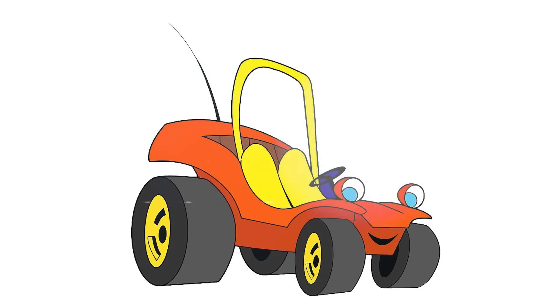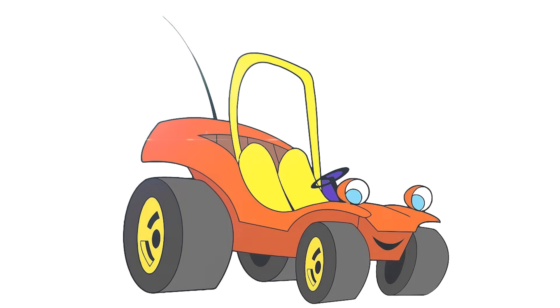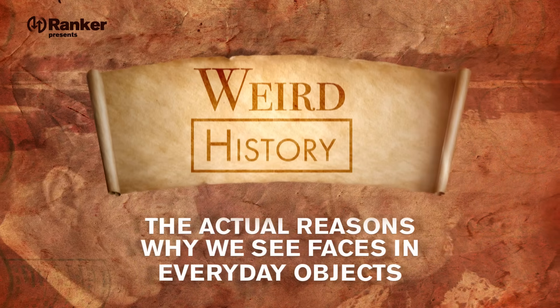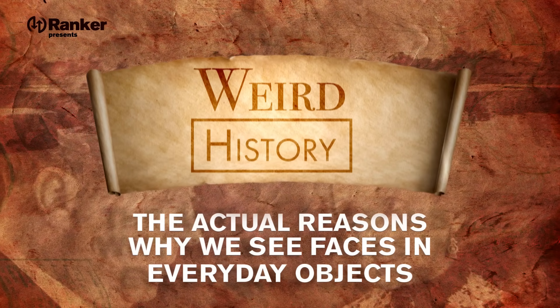From the man on the moon to the fronts of cars, people see faces in the strangest of places. But have you ever wondered why? There's a name for that phenomenon: pareidolia. It describes humans' ability to identify discernible images in places there aren't any. So today, we're going to take a look at the actual reasons why we see faces in everyday objects.